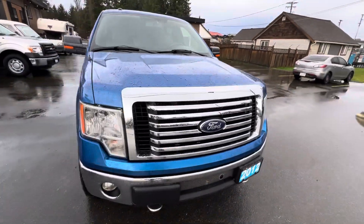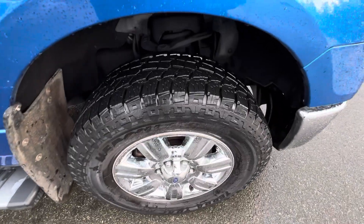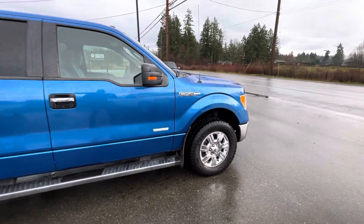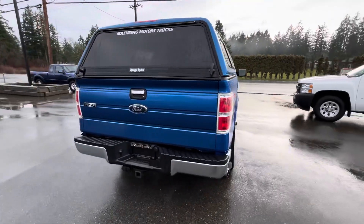This truck has been very well taken care of. It's got the factory fog lamps in the front bumper, factory chrome wheels, and all-season tires all the way around — they're in great condition. Step boards, and tinted privacy glass in the rear as well as the canopy with the sliding windows.